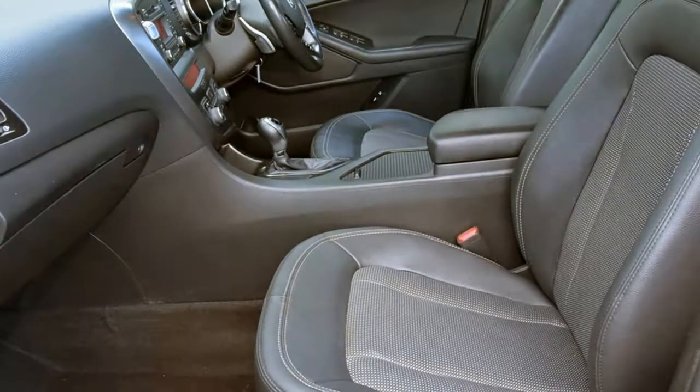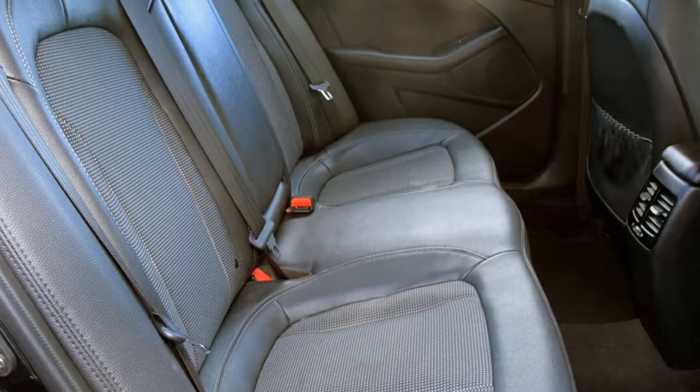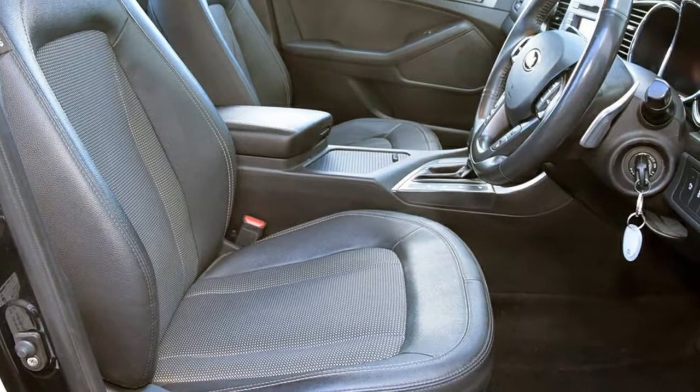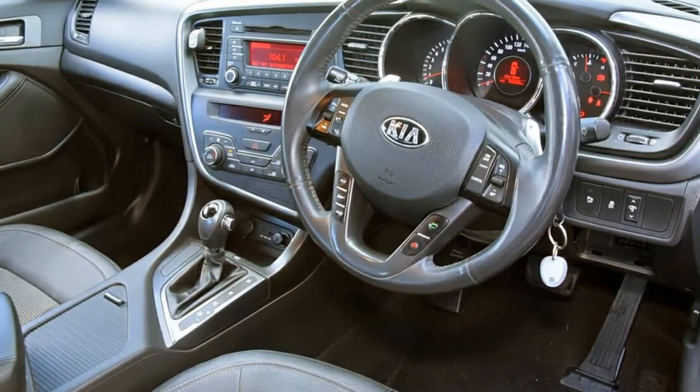This vehicle has all the features you could dream of: remote central locking, cruise control, alloy wheels, power steering, climate control, a CD player, and more. If you're looking for a first rate vehicle,